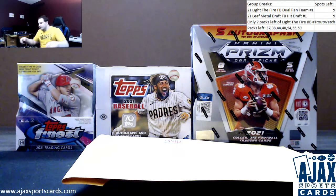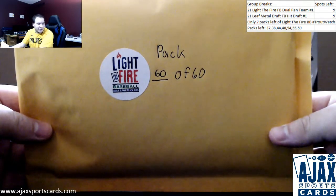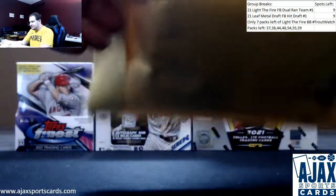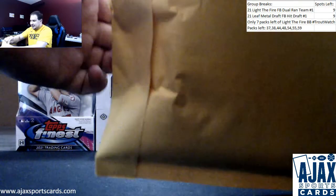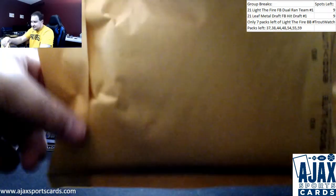Trout Watch continues. Another live break. This time, Josh trying to pack 60 of 60 — Light the Fire Baseball Series 2. We're going to hit it. It's going to be soon. It has to be soon.